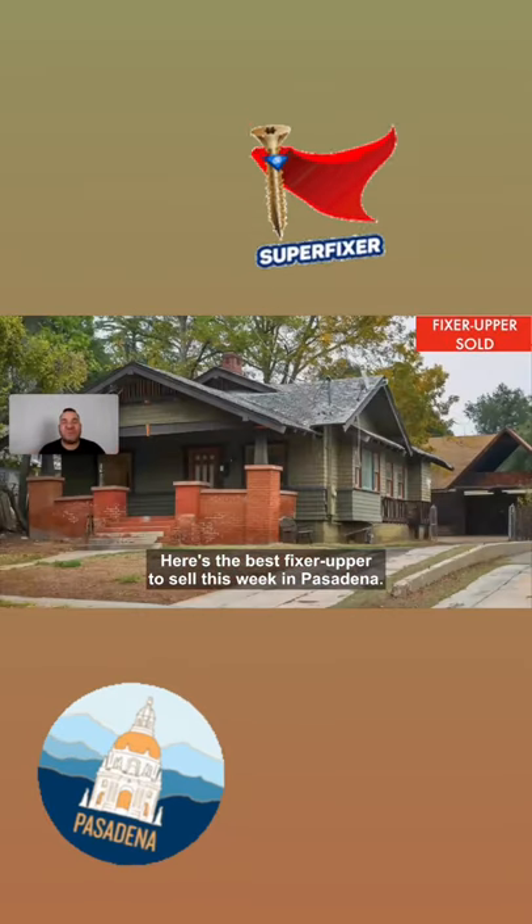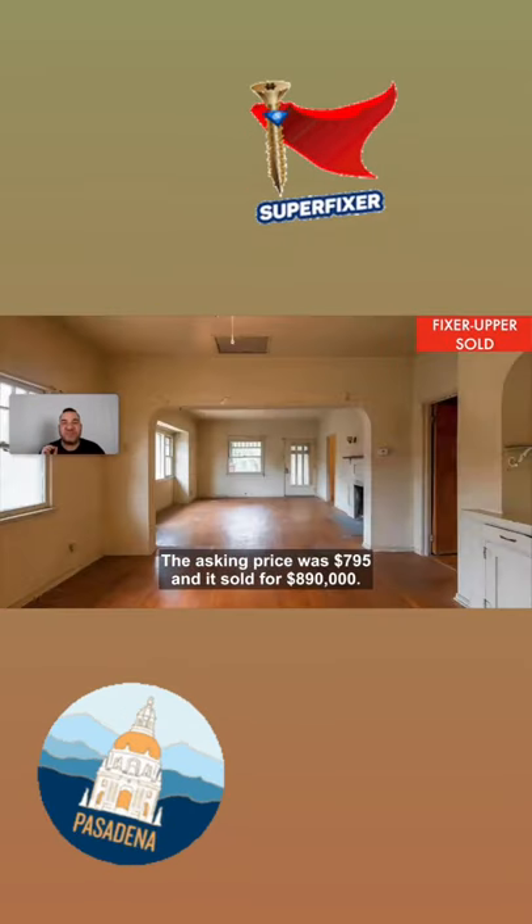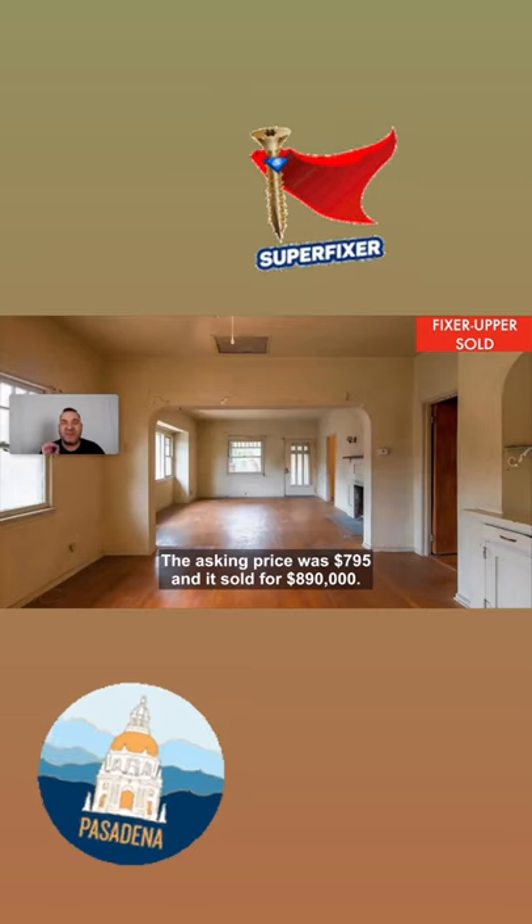Here's the best fixer-upper to sell this week in Pasadena. The asking price was $7.95 million and it sold for $890,000.